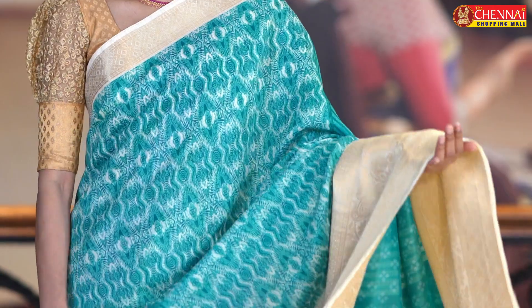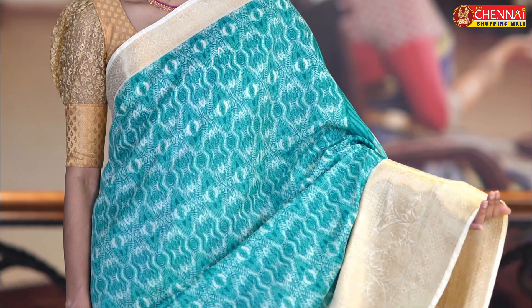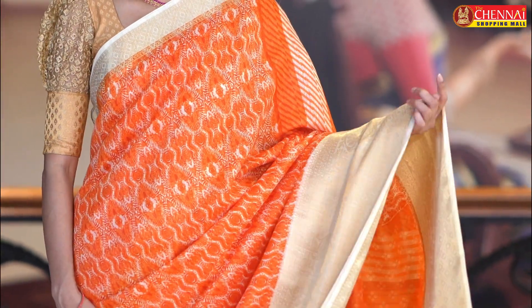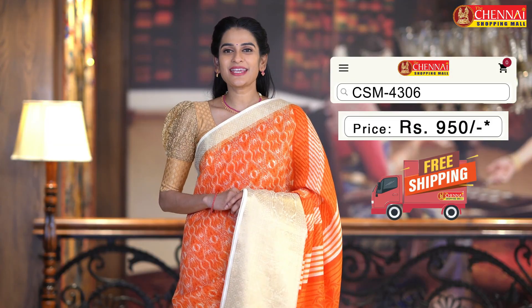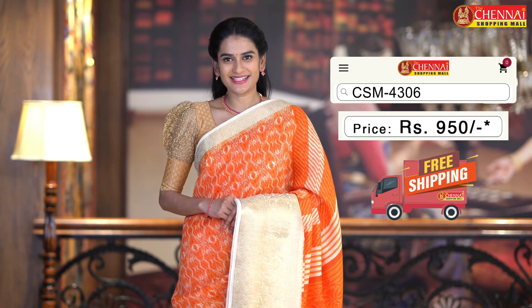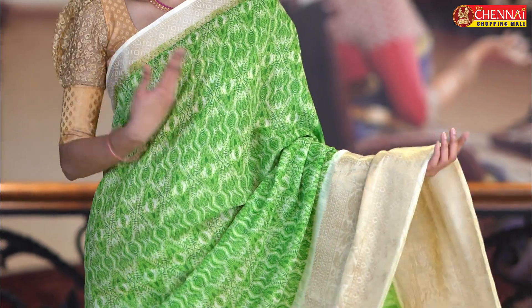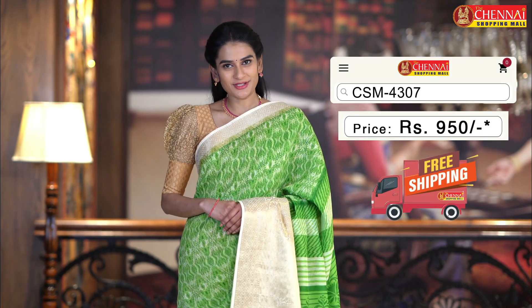Seagreen and cream color combination — we also have this saree available in the same pattern. One more very pretty color. Saree code CSM4305. One more very pretty color combination — orange and cream in the same pattern. Saree code CSM4306. This is the last saree in the soft jute — parrot green and cream color combination. Saree code CSM4307. We also have a combo offer in this pattern — buy one get one.